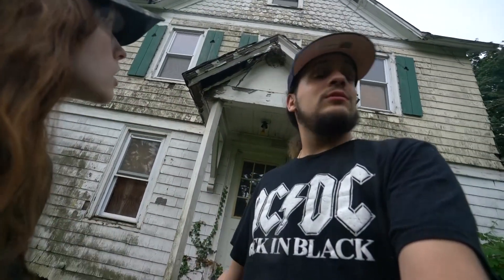We're here now at an abandoned adult home. It's been abandoned for quite over five years now. We're gonna bring you along to check out the inside. Let's go.